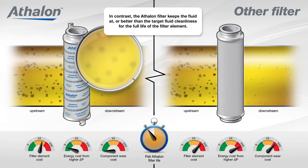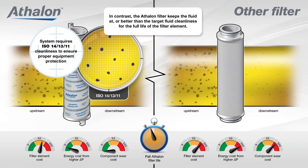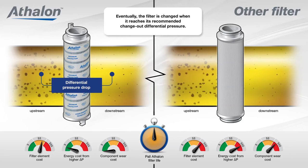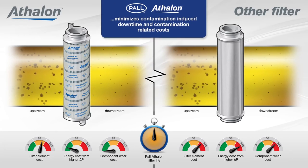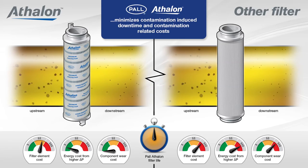In contrast, the Athlon filter keeps the fluid at or better than the target fluid cleanliness for the full life of the filter element. Eventually, the filter is changed when it reaches its recommended change-out differential pressure. By maintaining levels of cleanliness performance, Pall Athlon filters minimize contamination-induced downtime and contamination-related costs.